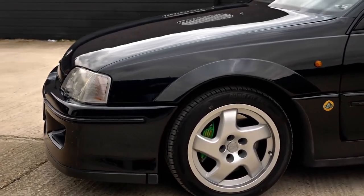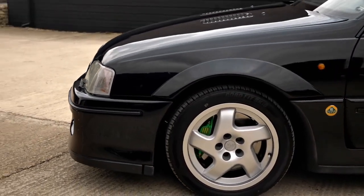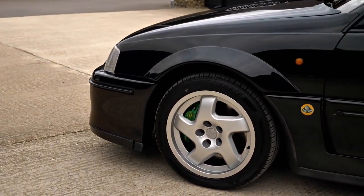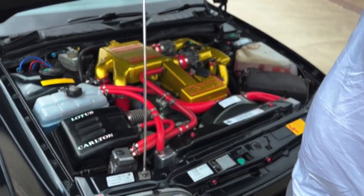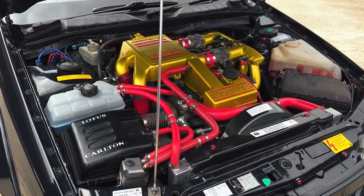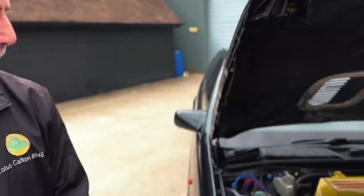It runs on 99 RON fuel - put anything else in it and it doesn't like it. We changed the engine bay colour to gold purely because my brother's got a Lotus Omega with a chrome and polished engine, and they go to shows together. So while we had the engine out we did it gold - so you've got a silver and gold engine together.